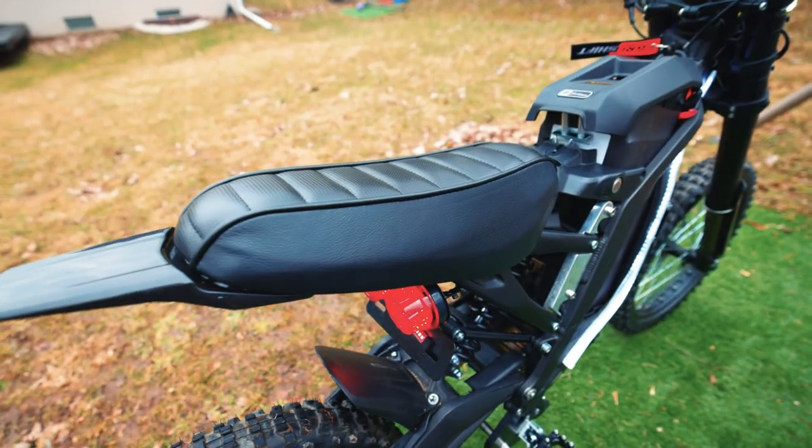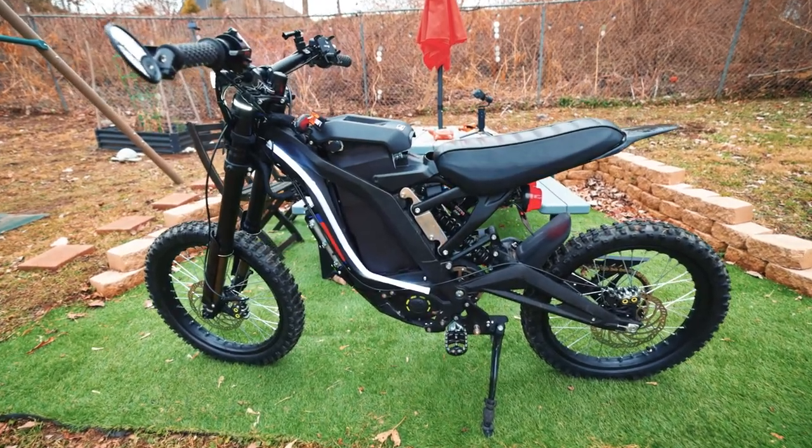I mean, you get the bike you want, you get the color you want, but when you think about how many hours you're sitting on the seat, why not just make it super comfy for you? I agree. So let's see how these seats are made. Come on, let me show you.